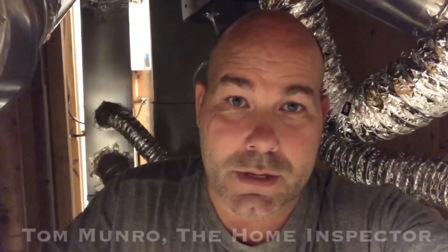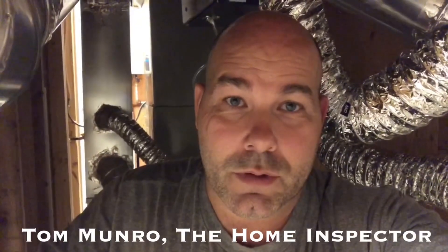If you have any home-related questions you'd like me to discuss, leave them in the comments below and let's figure them out. I post videos weekly. Don't forget to subscribe. Until next time, I'm Tom Monroe, the Home Inspector.